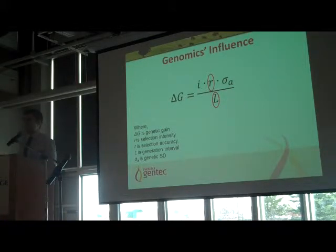Following that increase in accuracy comes the inevitable decrease in generation interval. You don't have to wait for that bull to be five years old to see what his progeny can do before deciding he was terrible. You can make much better decisions when the animal is a lot younger.